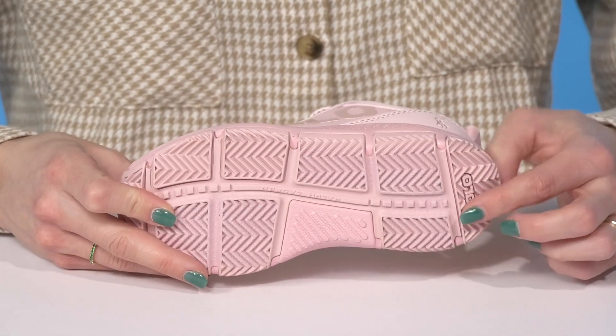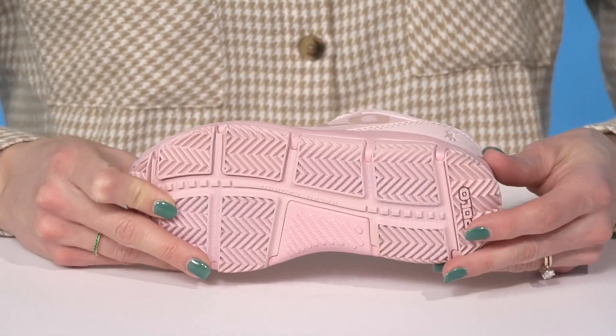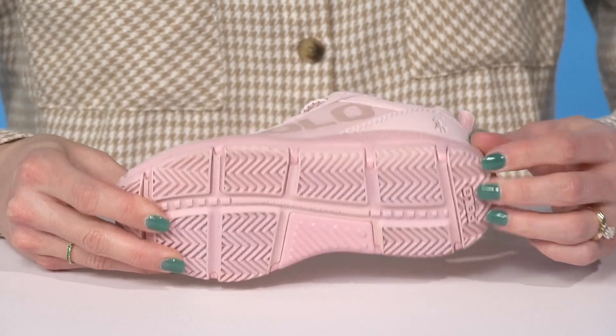They sit on top of an outsole that has rubber and leather, so that is going to be durable as well as give them traction with this grooved material.